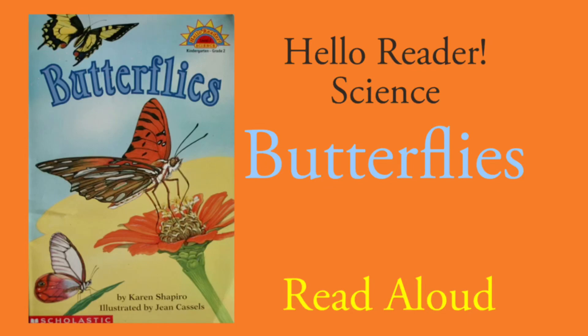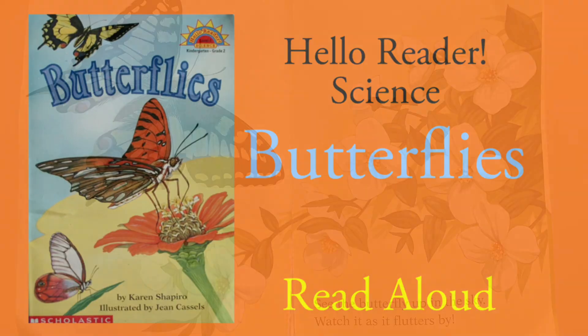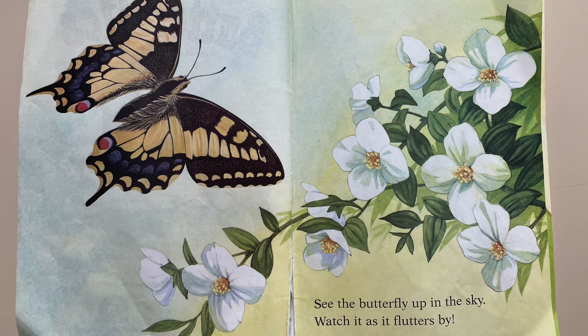Hello Reader Science: Butterflies. See the butterfly up in the sky? Watch it as it flutters by.